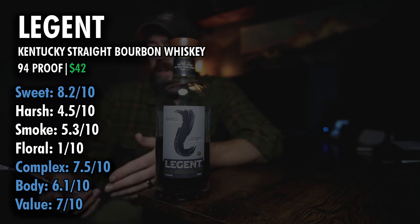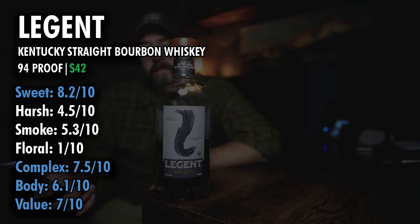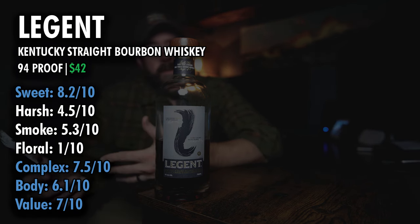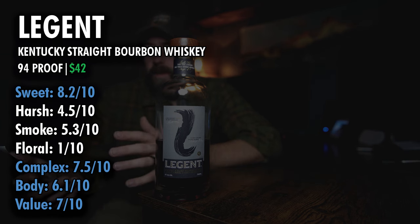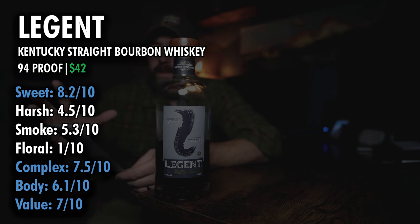As far as the numbers go: sweetness, 8.2. It is rather sweet and smoky at a 5.3. Harshness, 4.5 — it does have a punch up front, but it mellows out. And we got a 1 for floral. Complexity is a 7.5. This is very complex; there's a lot going on with it.